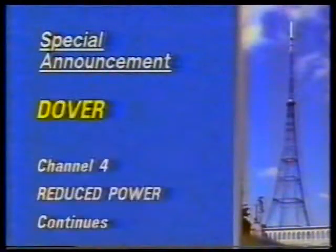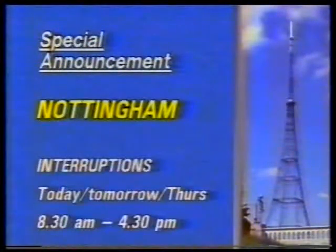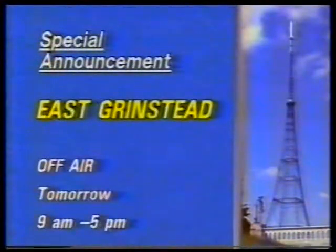This week's transmitter news, starting with Channel 4 from Dover, which is remaining on half-aerial while we investigate an aerial problem affecting a few areas. In the Peak District, the Culver Peak Relay continues on reduced power on all four channels pending BBC aerial repairs. Today, tomorrow and Thursday, all channels from Nottingham may be interrupted between 8.30am and 4.30pm while the Electricity Board works on the supply feeding the relay. In North Wales, all television channels from the Moyle Park and Flandonna transmitters and their relays will be liable to interruptions from 9am to 3.30pm today during Electricity Board work at the lynch station feeding Moyle Park. In Cumbria, the Austen Relay will be off from 1 until 3 this afternoon for the Electricity Board to complete some work from yesterday. Tomorrow, the East Grinstead Relay in West Sussex will be off between 9am and 5pm for Electricity Board work.